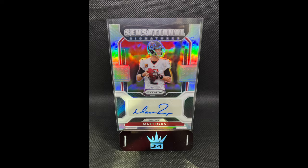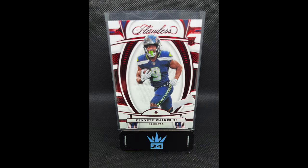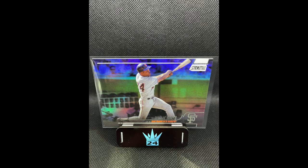Looking at the Matt Ryan — I like Prism vet autos, especially of guys I think are underappreciated, such as Ryan. I ended up moving it a couple days later in a bulk deal. It was valued out at $15, and I purchased it for $10, so going from $10 to $15 is not too bad. For the Kenneth Walker, I figured I bought this for $20 rather than $25 since the dealer gave me a discount. I sold it for $25 later that night at the Topps RIP night. Going from $20 to $25 is not great, but I only had it for a few hours.